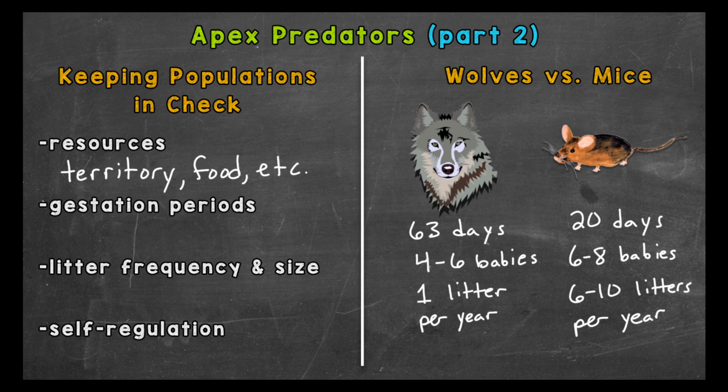All of those numbers are very general and rely on a lot of factors, but they still give you an idea of what is possible. So as you can see, the gestation periods, the number of litters, and the size of those litters impact population size. And lastly, I want to talk about apex predators keeping their own numbers in check, aka self-regulation.